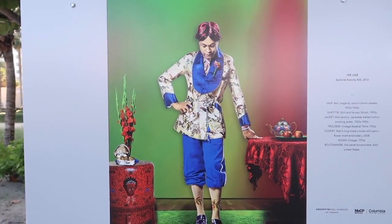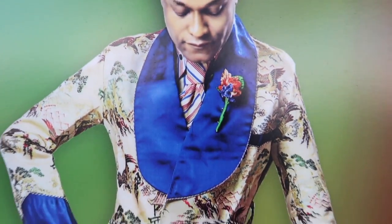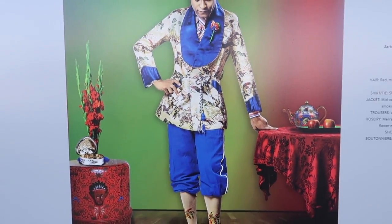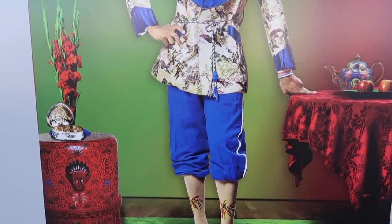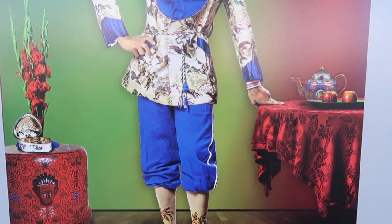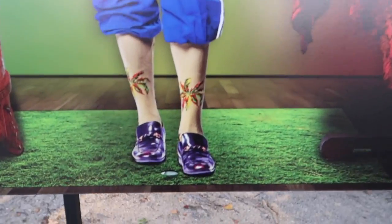The shirt and tie is British, 1990s. Right there you can see that jacket — Japanese from the 1920s to 1950s. The pants are vintage baseball pants from the 1930s and the shoes are vintage 1970 purple shoes. Can't beat that.